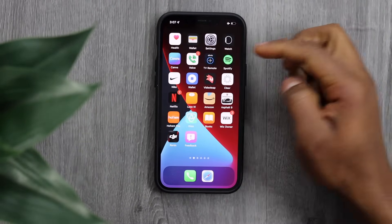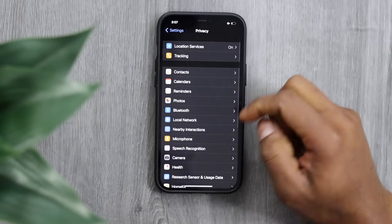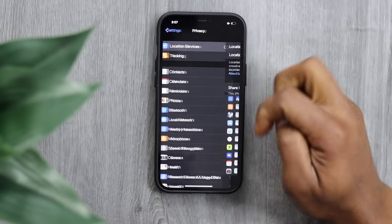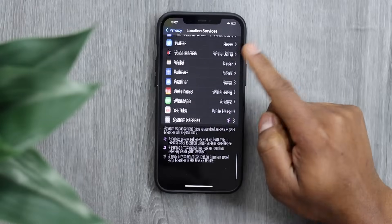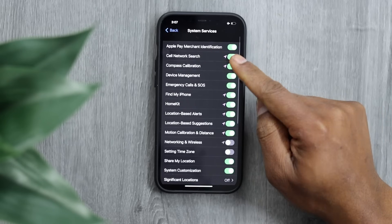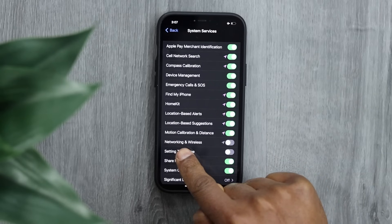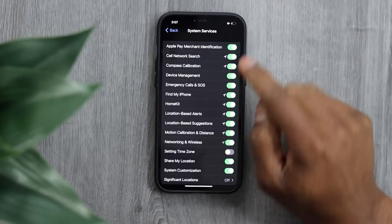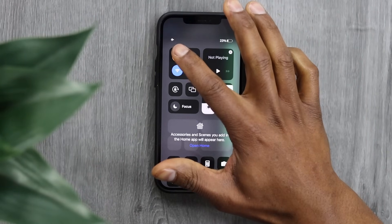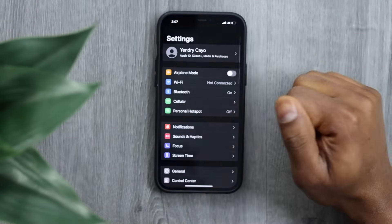Go to Settings, tap on Privacy, then tap on Location Services. Scroll all the way down to System Services and tap on it. Turn back on the setting we just turned off — Networking and Wireless. Turn it back on, then turn off Airplane Mode, and try to connect your iPhone to Wi-Fi.